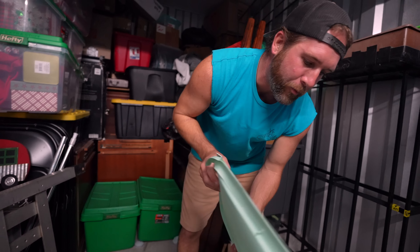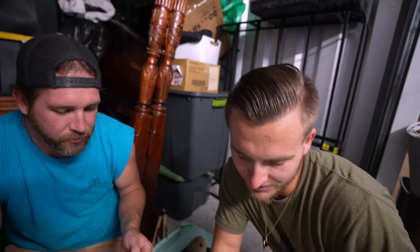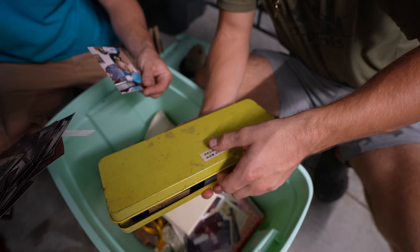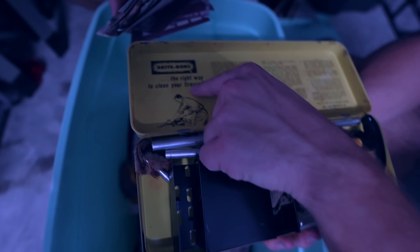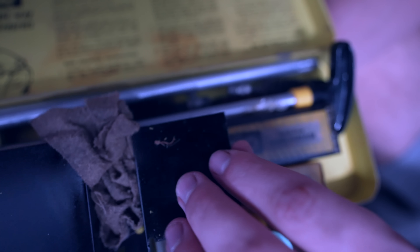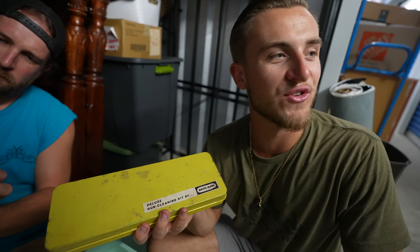Aunt Ruth's photo albums. Now we're getting personal. We got a gun cleaning deluxe kit — there's a picture of Jesus in there. It's the whole gun cleaning kit. That's an old one too — 'The right way to clean your firearms,' gives you a step-by-step with the whole kit. I don't know if that's gonna be worth anything, but it's cool because it's super old. Maybe there's hope that there's a gun in this safe.